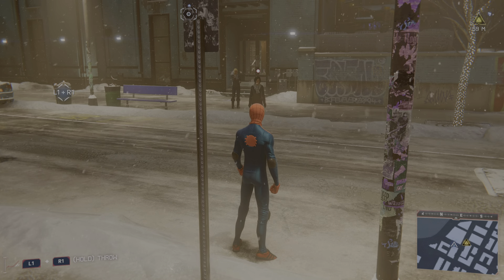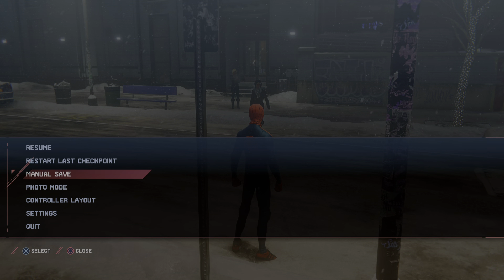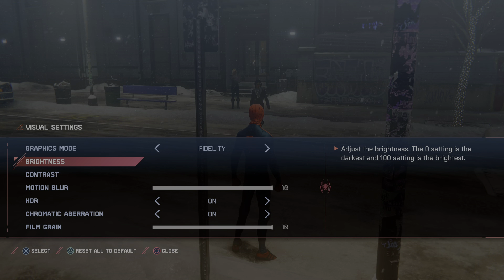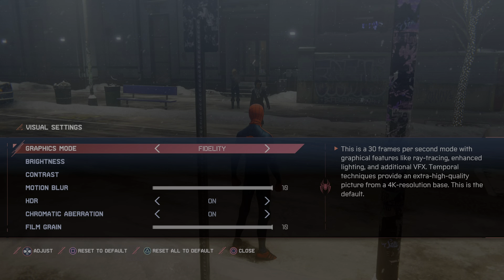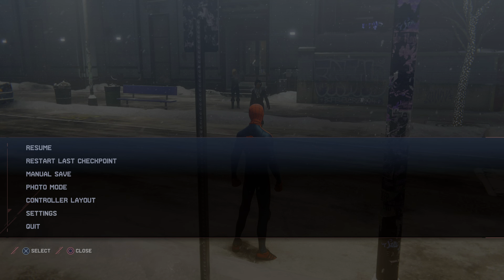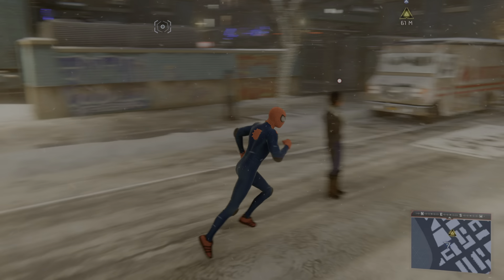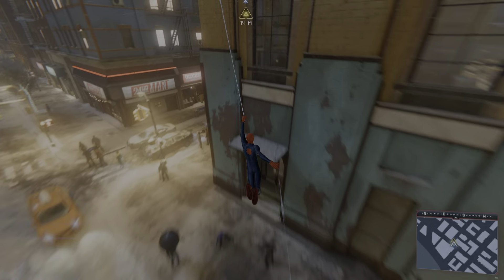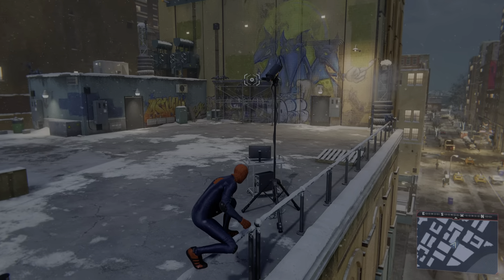I'm looking at it now. I'm going to go to settings and change it to performance mode — not fidelity, performance — and change the graphics mode from fidelity. That was with ray tracing. Now I'm changing it without ray tracing, as performance. I'll wait until I get to the checkpoint I'm going to, because I'm halfway there. I'm only 56 meters away actually. This is the place. Looks like pizza. I have a lot of gear.